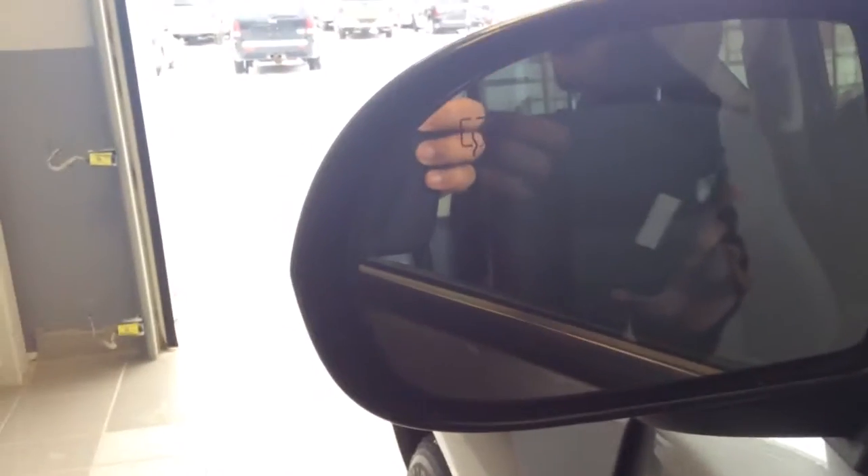Your side view mirrors are heated — it's the North Edition. And the rear window is also heated as well. So you've got power windows, power locks, and power mirrors.